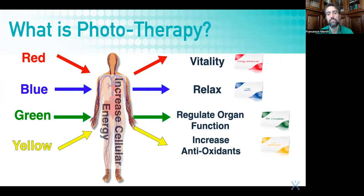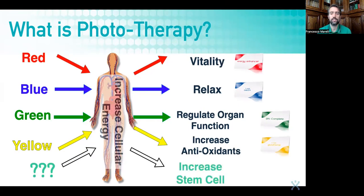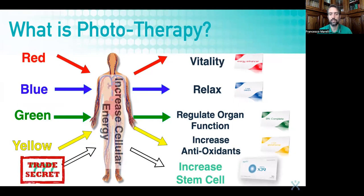So with different types of frequency within the visible light region, we can get these different kinds of effects. Can we also isolate some other frequency within the visible light region that can enhance or increase stem cells? This is X39. But of course this is a trade secret — we cannot tell you what the exact frequency is that LightWave is using.